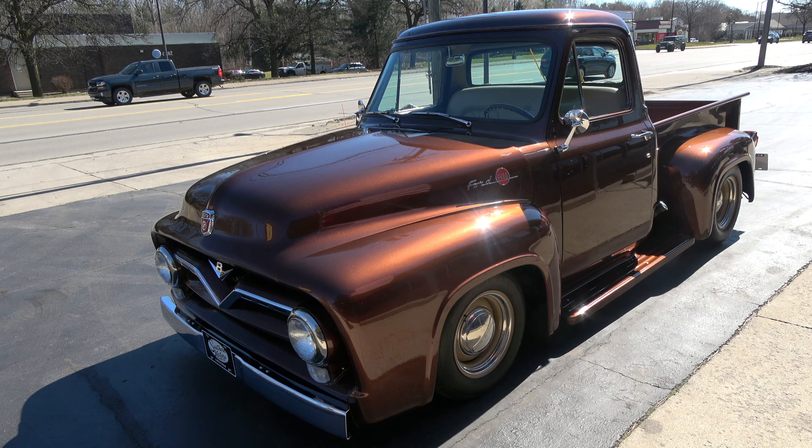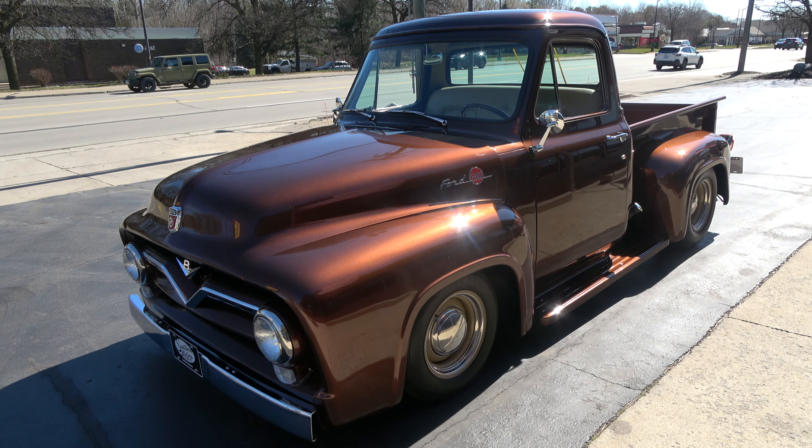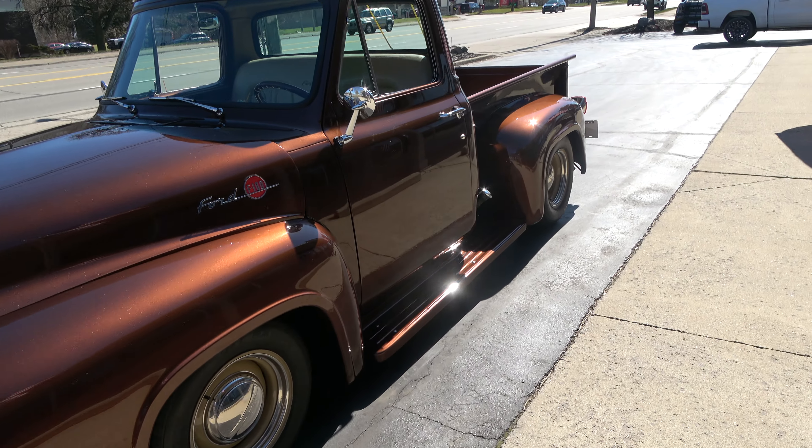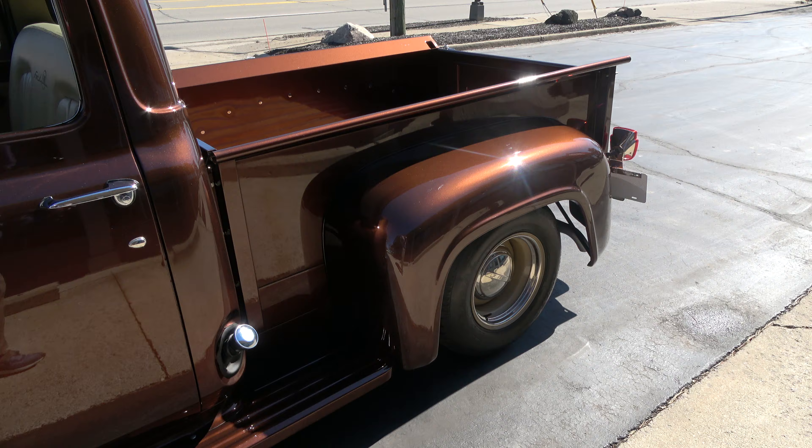Today we're going to take a look at an absolutely stunning 1955 Ford F100 pickup. Killer truck, guys — 600 miles on a complete frame-off restoration.